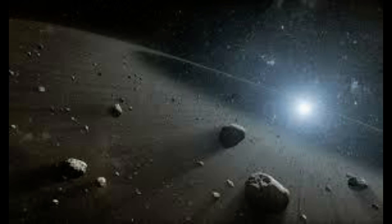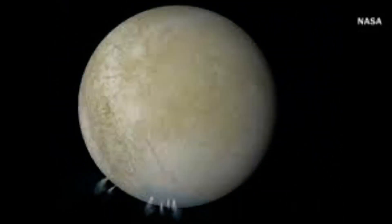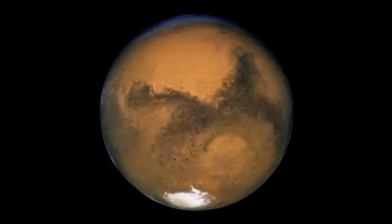The planet is twice as large as all of the other planets combined, and the Great Red Spot alone is large enough to fit the entire Earth inside. One spacecraft, NASA's Juno orbiter, is currently exploring this giant world.